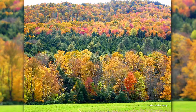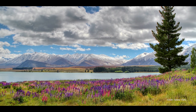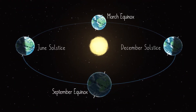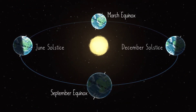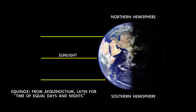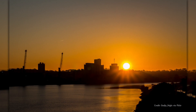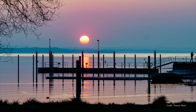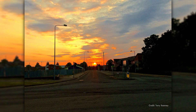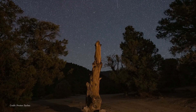September 23rd brings the September Equinox, which marks the start of fall in the Northern Hemisphere and the start of spring in the Southern Hemisphere. The equinoxes occur twice per year, when Earth's tilt with respect to the Sun is the same for both hemispheres. Both North and South receive the same amount of sunlight, and day and night are, briefly, of nearly equal length. If you take note of exactly where the Sun appears to rise and set on the equinoxes, those points mark the locations of due east and due west respectively — something useful to know for sky watchers, whatever hemisphere you happen to live in.